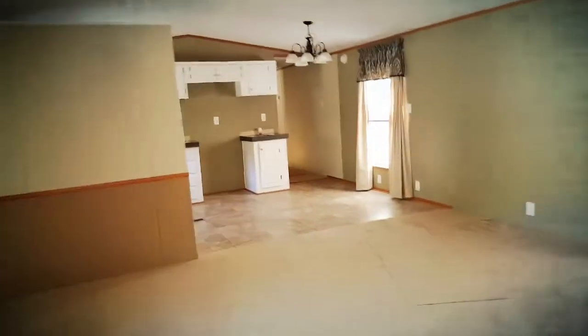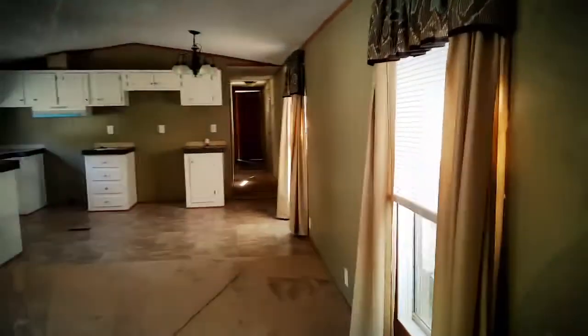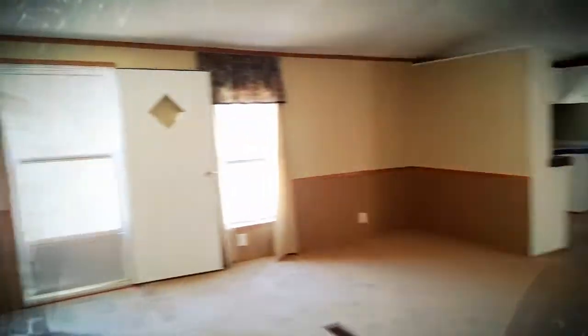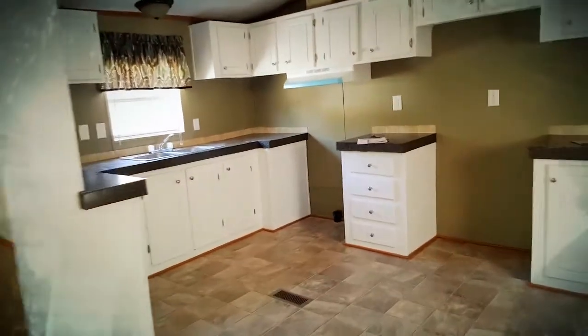Okay, I got a 96 model Southern, 16 by 84, 4 bed, 2 bath, looks good. It's been totally rebuilt and it's going to be one of the cheaper bank repos you can get your hands on. It'll come with a new stove and refrigerator.